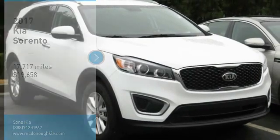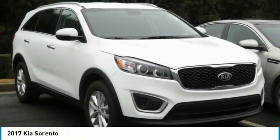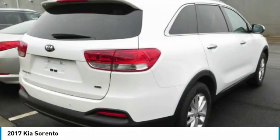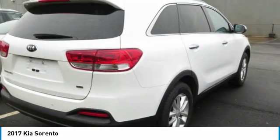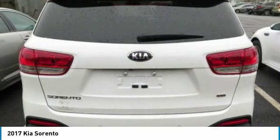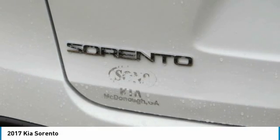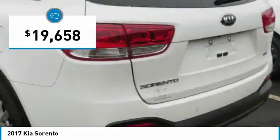Looking for the right vehicle? Check out the 2017 Sorento. The Kia Sorento is a comfortable riding, powerful, compact SUV loaded with impressive standard features. Take one look at its stylish, sleek design and you'll want to cross over to a Sorento — and it is priced below $20,000.